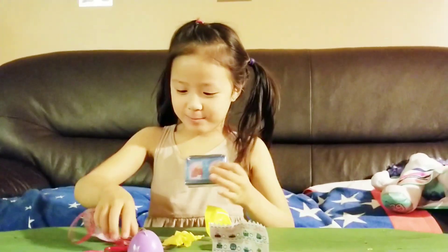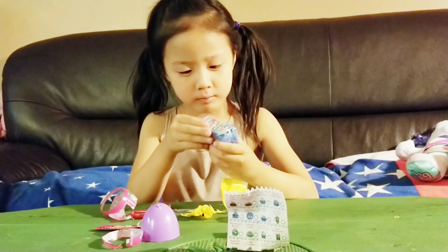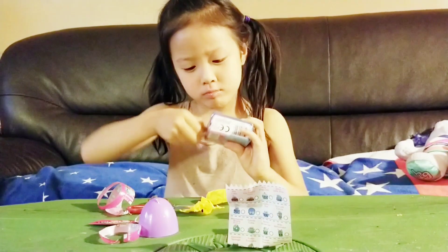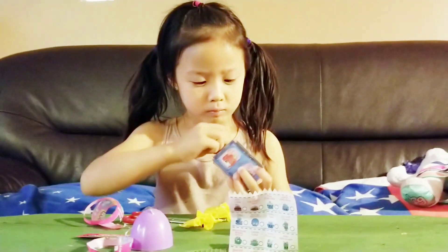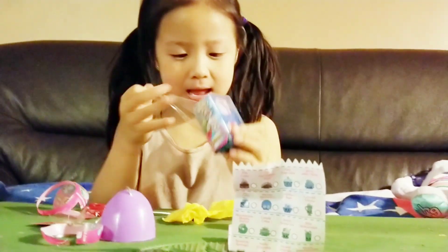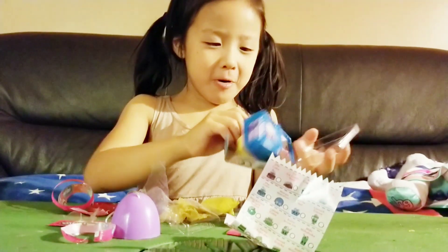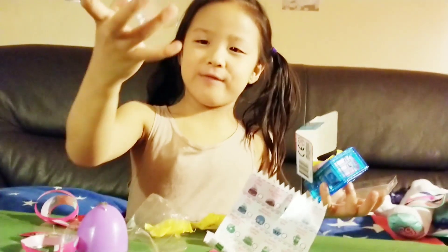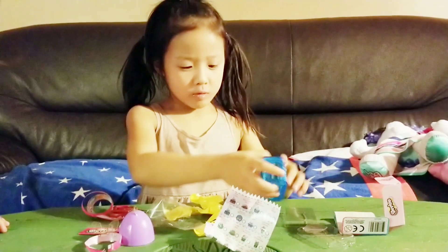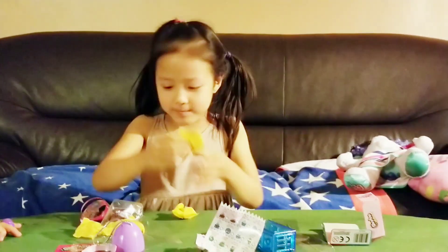Now let's open this one! I'm so excited for this one. This is so big. Now I'm going to open this one. I think I can save this for closing in a time. Now, where's the blind bag? This one. This is the blind bag. That one.